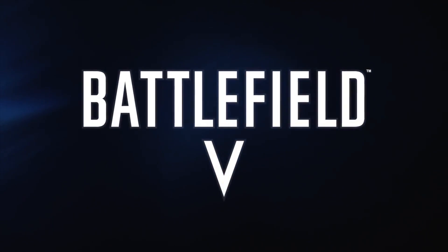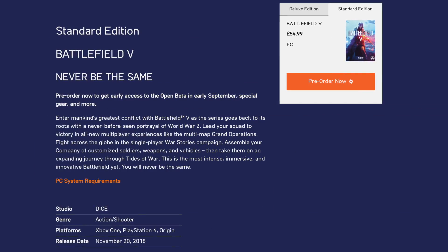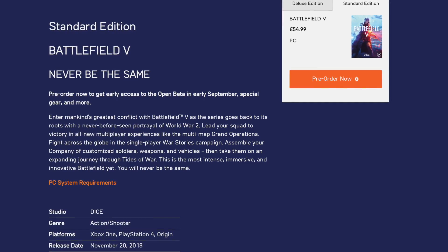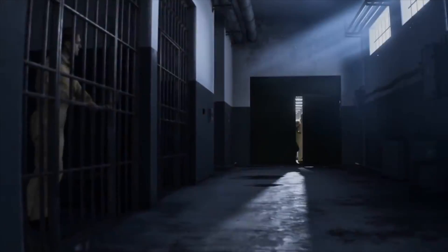Battlefield V has three separate launch dates. Depending on how you choose to pay for the game and how much you're willing to pay, you may find yourself sat at home while everyone else is having fun on the battlefield. The standard version will give you access to play on November 20th — the traditional, old-fashioned way to pay for a game. You pay a single one-off fee of around £55 or $60 depending on your platform.